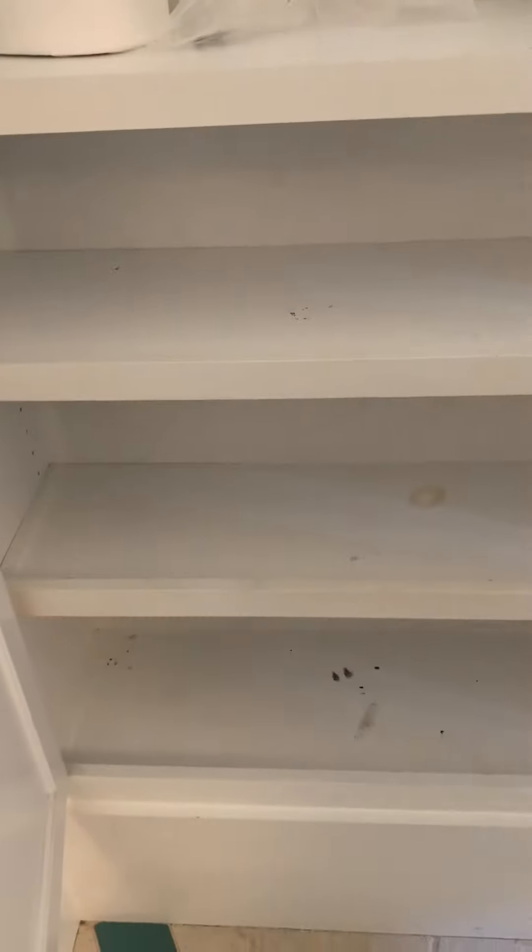These cabinets in here look like they have some water stains — damaged across.